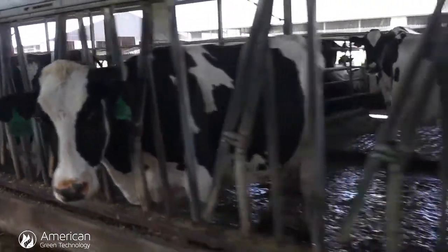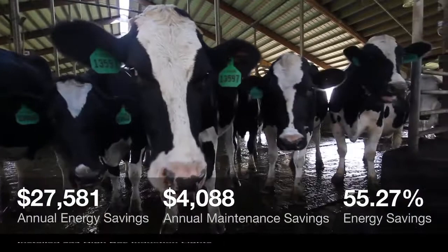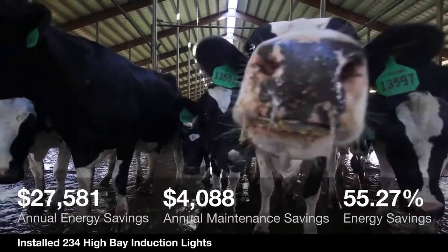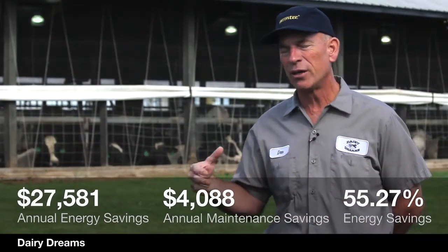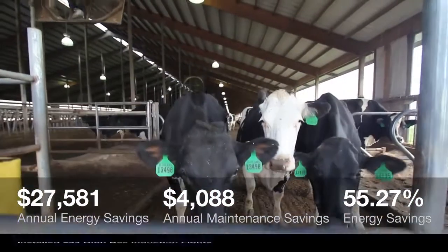This whole project is going to have paid for itself in about 13 months. It's beneficial for our business practice because it's beneficial for our cows. The things that help our cows are good for our business. Long-day lighting creates the lighting environment that's ideal for the cow, the way the cow is physiologically designed.